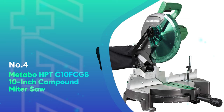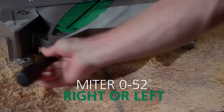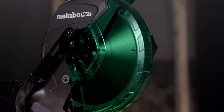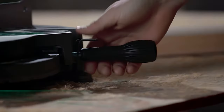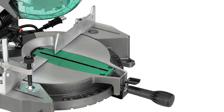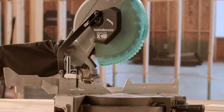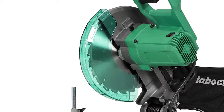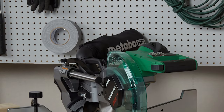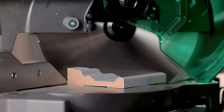Number 4: Metabo HPT C10 FCGS 10-inch Compound Miter Saw — that's the new name for the Hitachi C10 FCGS. If you only expect to need a miter saw occasionally or for one big project like redoing flooring, making furniture, or cutting trim, there's no need to spend a lot of money. Consider the Metabo HPT. While there are no sliding rails for cutting wider materials or a laser for extra guidance, the maximum width is 5 and 21/32 inches. You get a saw with a 15-amp motor, a no-load top speed of 5,000 RPM, a bevel range of 0 to 45 degrees to the left, and a miter range of 0 to 52 degrees left or right — pretty much all you need for most DIY projects. The miter saw includes a dust bag, 10-inch 24-tooth saw blade, and vise assembly.